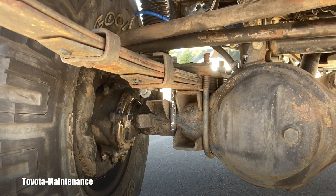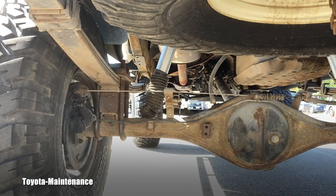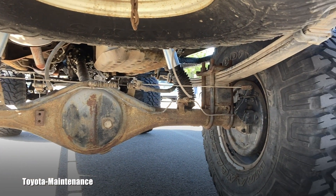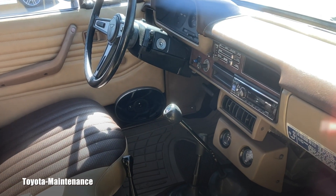Here's a quick look at the front axle and the rear. And a very quick look inside — of course it's a manual transmission.